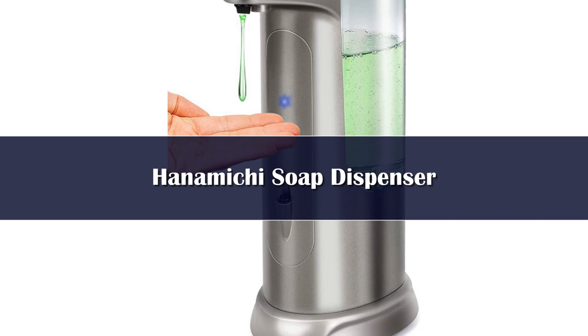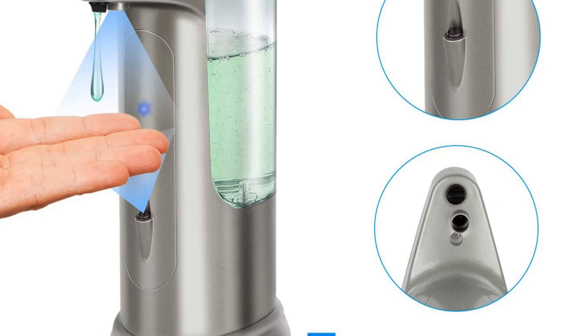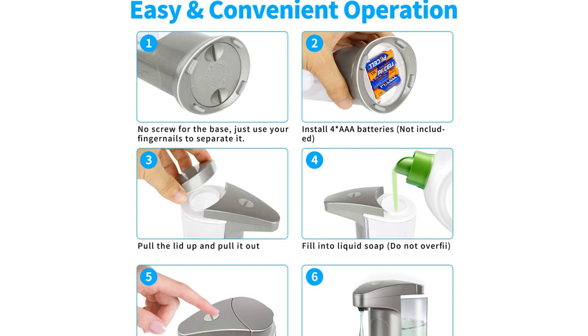Number 5. With two sensors instead of one, the Hanamichi Soap Dispenser is a reliable choice. This dispenser features both an infrared motion sensor and a passive infrared sensor to make sure it doesn't miss a hand, which is one of the most common complaints with automatic soap dispensers. This unit has a decent 13.5-ounce capacity, so it's an excellent choice for high-traffic areas.